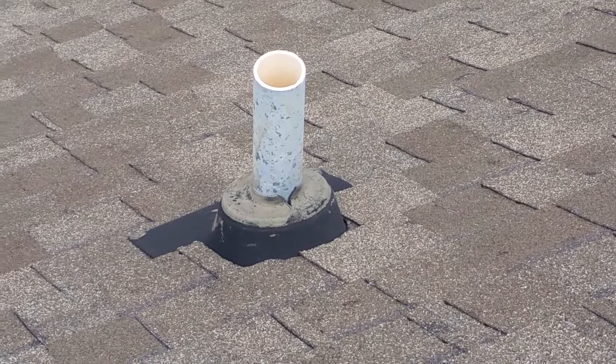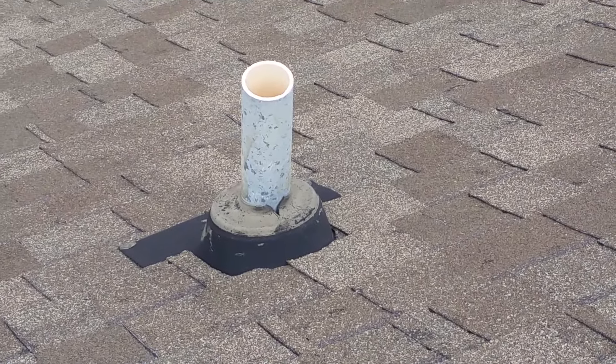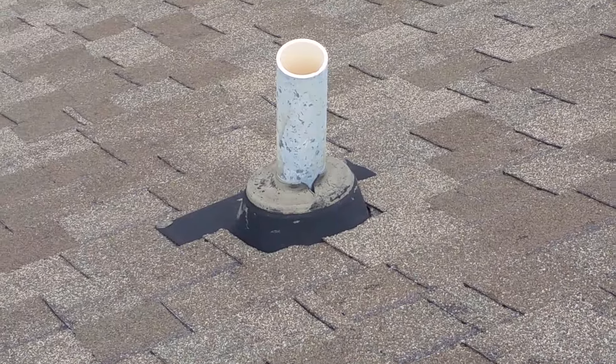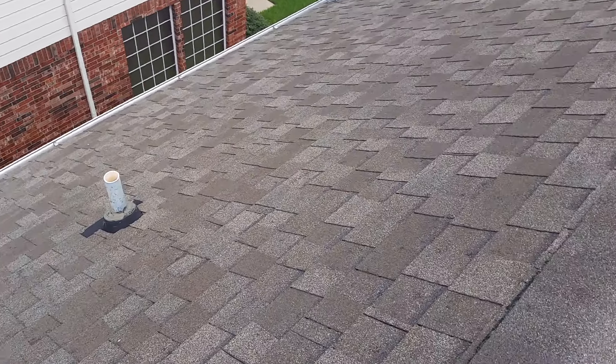Also right here, if you look at this vent pipe — directly behind it, you see the crack in the little rubber boot, or the neoprene boot. That is a source of a water leak. I've already been in the attic and identified water leaking through this pipe. And again, there's no way you would have seen that from the ground level.